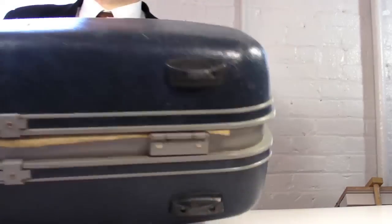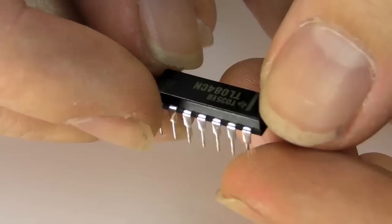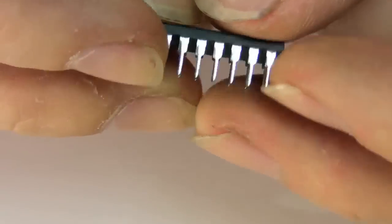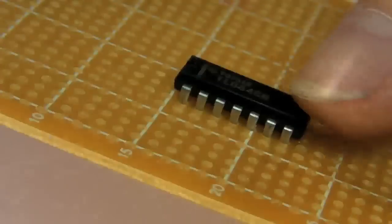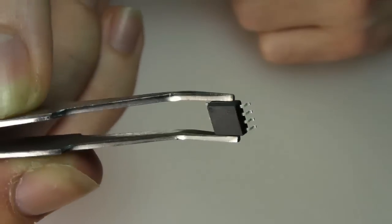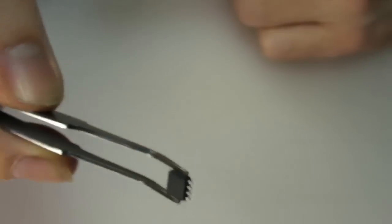ICs are pretty commonplace nowadays — black square or rectangular with metal pins for legs. Through-hole or DIP ICs are relatively longer and larger, supporting long pins for mounting through the holes of a PCB. Then there's the very compact surface-mount type, which you can tell by their size and the fact that the legs go flat in order to be mounted on the surface of a board.